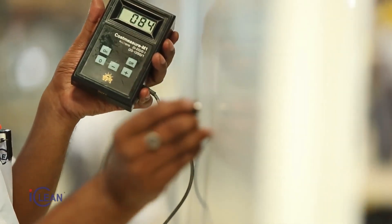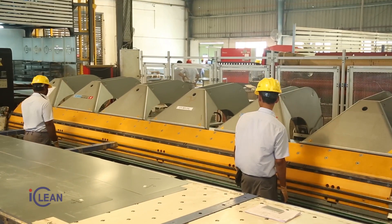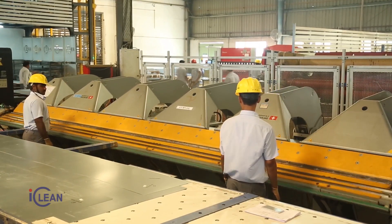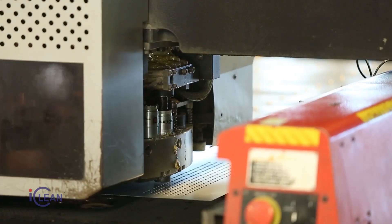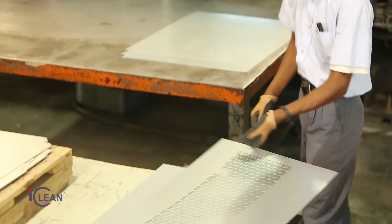Our core competence lies in the custom design of a clean room facility, which encompasses all facets of integration — including the mechanical, electrical, and process requirements.